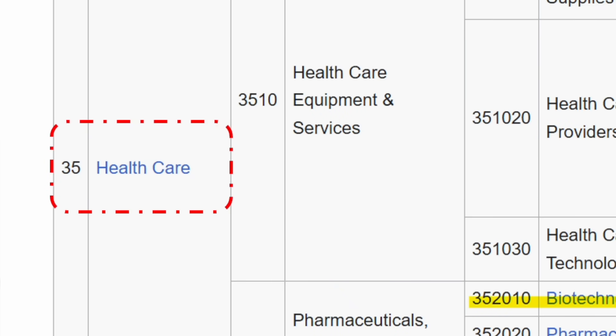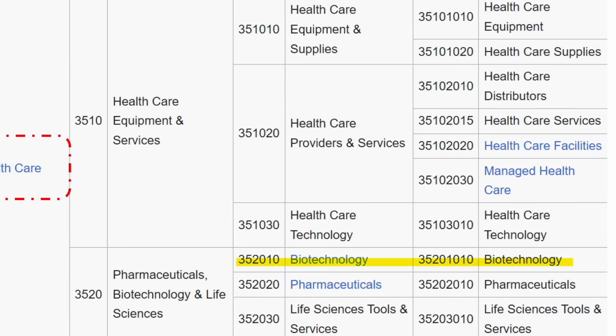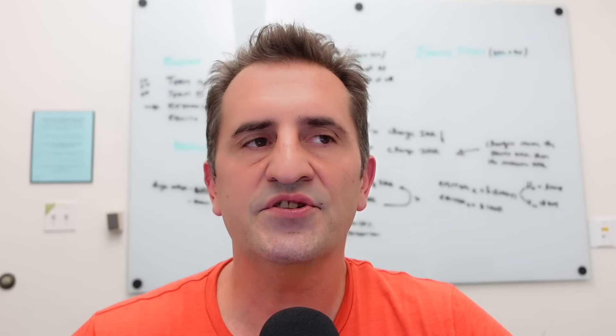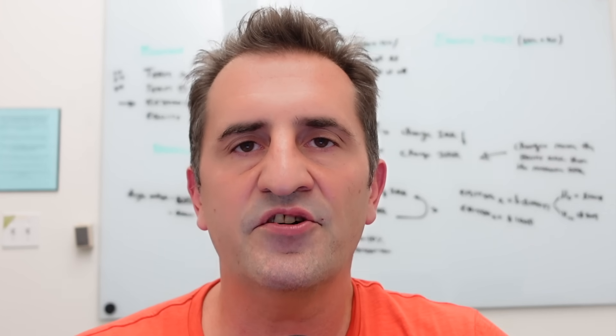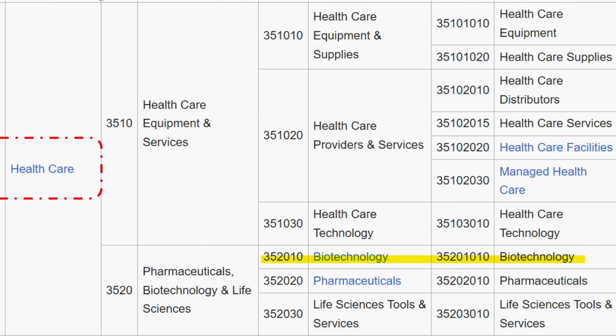At the top level you have healthcare, then going down you see there's actually a segment called biotechnology. It's not as simple as finding an ETF that tracks just that segment, because oftentimes there won't be enough constituents or the ETF provider thinks that alone isn't sufficient. For example, under Life Sciences Tools and Services, there are probably a number of companies that ought to be included in a biotech ETF.